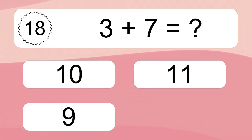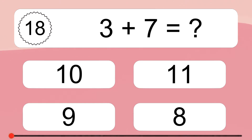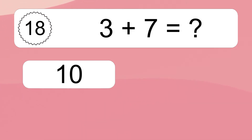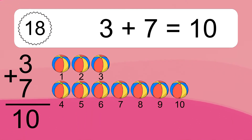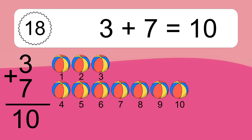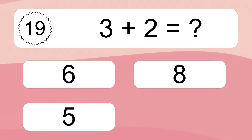Three plus seven equals what? Three plus seven equals ten. Let's count it: one, two, three, four, five, six, seven, eight, nine, ten.